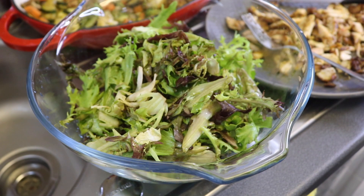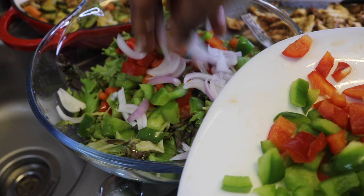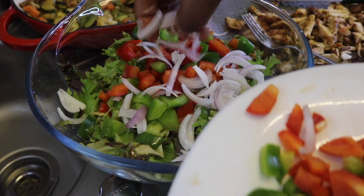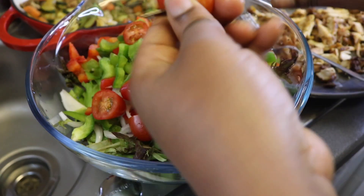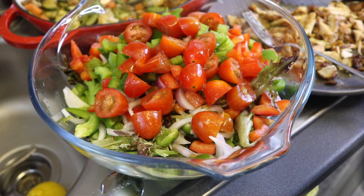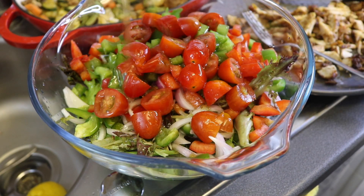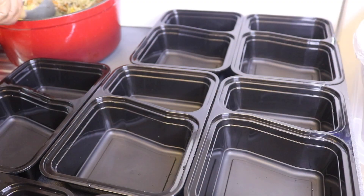Lastly it was time to prepare the salad. I used two bags of Aldi's crispy salad, added some red and green bell peppers, onions, and plum tomatoes, finished it off with half a lemon and olive oil, and mixed it thoroughly — and our salad was ready.